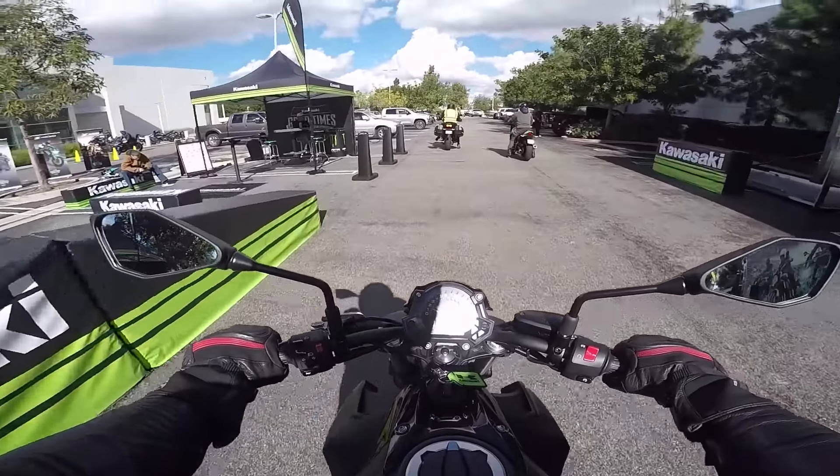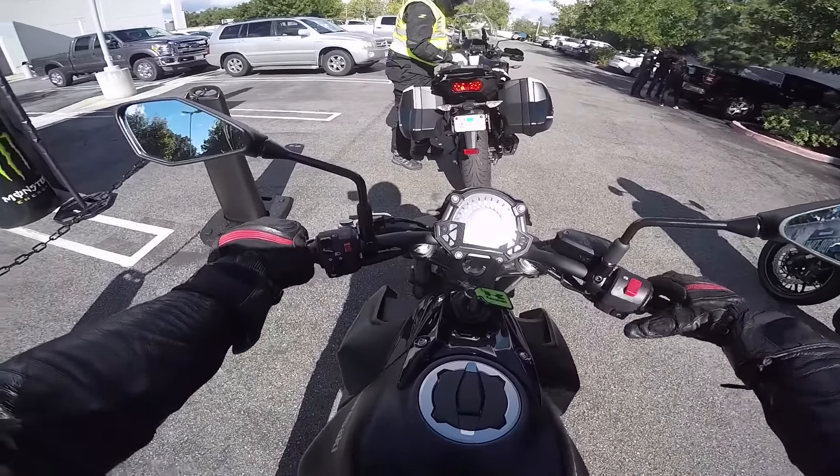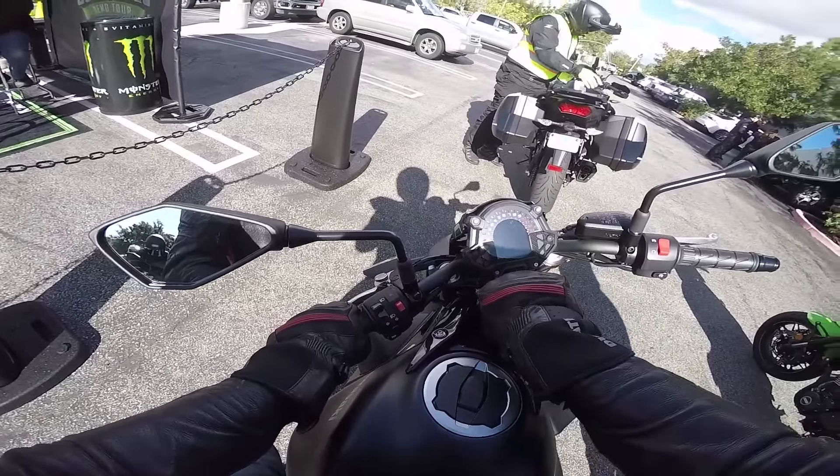But if you want to go new, this would be a great bike. Nice bike.